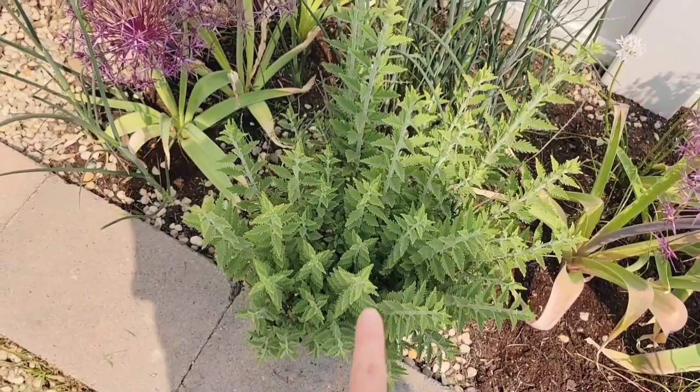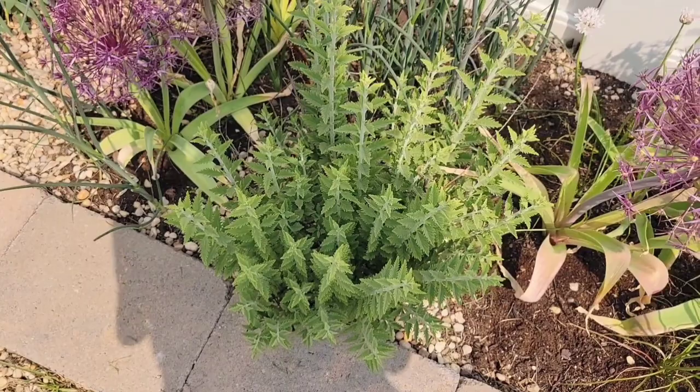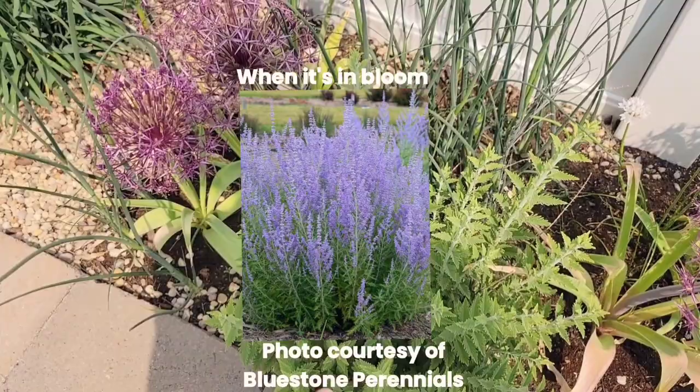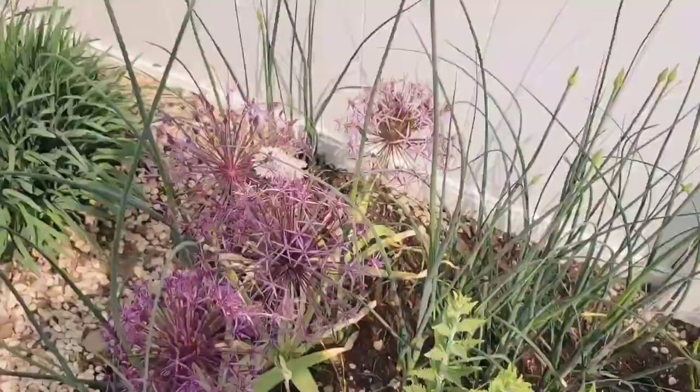Over here I have one of my Russian sage plants. This one is so hardy — it is seriously one of the most hardy plants. I actually had this planted here before we redid the backyard, and I thought for sure I'd lost it. But it actually came back last year and now it's back again. It's stunning, it's a beautiful plant.